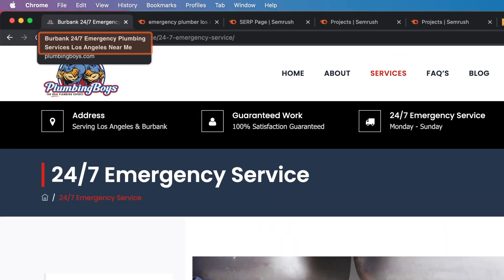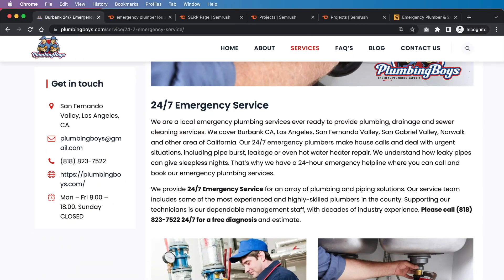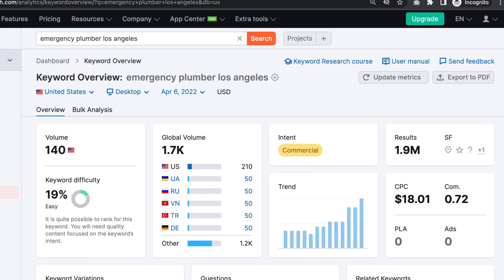Our core keyword needs to be in the title. It needs to be in the URL if possible — in this case it might be difficult to squeeze in. It needs to be in the H1. It needs to be in the first sentence — it's not really in there, though they do mention Los Angeles. It also needs to be possibly in the first H2 tag, and then also in the last sentence. Right now there's a lot of room for improvement, so let's go ahead and see what SEMrush is saying.